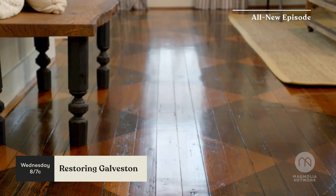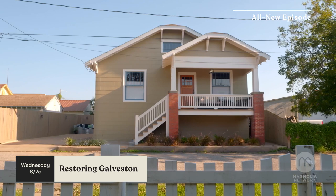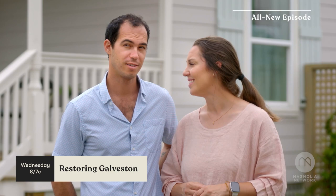This house looks night and day different. Sometimes you hit the jackpot. It feels like it could have always been like this. We changed it all — yeah, for the better.